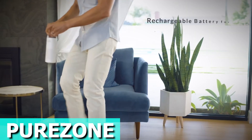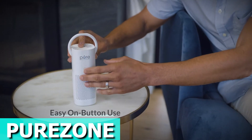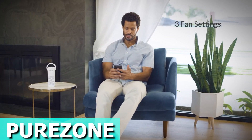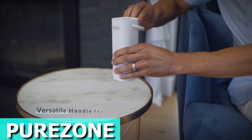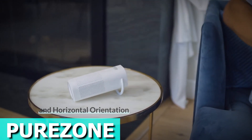With a rechargeable lithium-ion battery lasting up to 12 hours, you can purify the air inside your car or any personal space. No need for a PhD in air purification — just use the adjustable handle to set it upright, sideways, or handle-less as you please. Pick from three fan speeds to customize your air-cleaning experience.